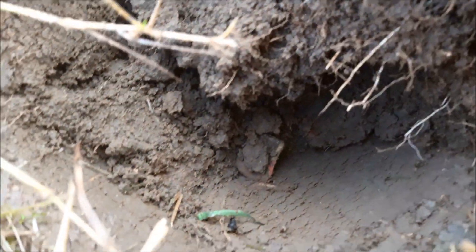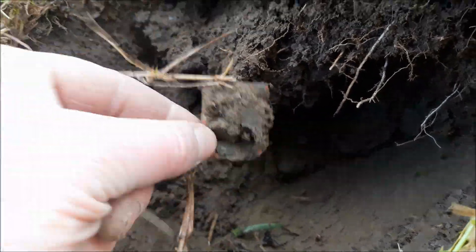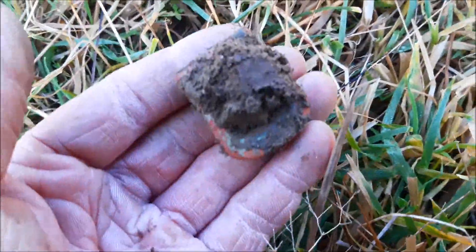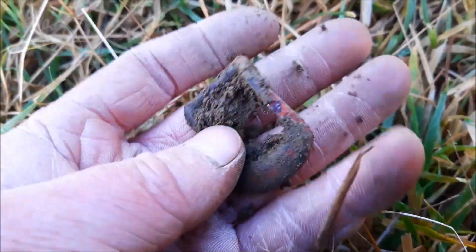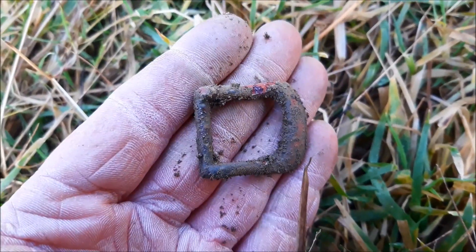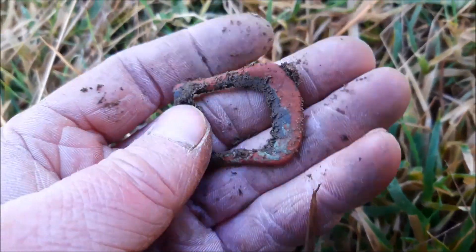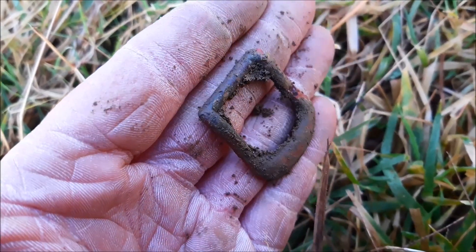Obviously I wasn't filming it, and we get a buckle. Is this just a bit of horse tack? I think it is off a horse, but it looks quite old. Yeah, I think that's a bit old. Nice — a buckle.